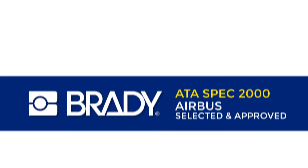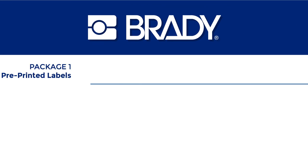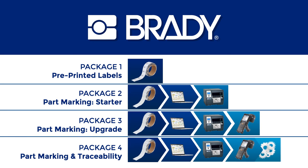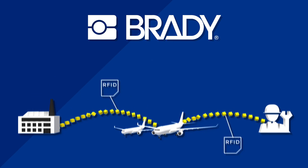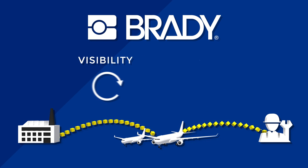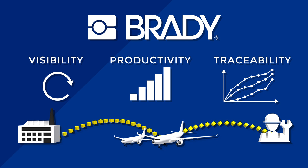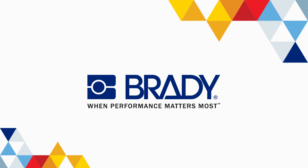The solution is compliant with ATA SPEC 2000 and is Airbus selected and approved. It's available in different packages to fit your needs. By attaching the RFID label to a part or component, you get real-time visibility across the supply chain. You increase productivity and traceability, reduce the risk of errors, and improve performance. Brady, when performance matters most.